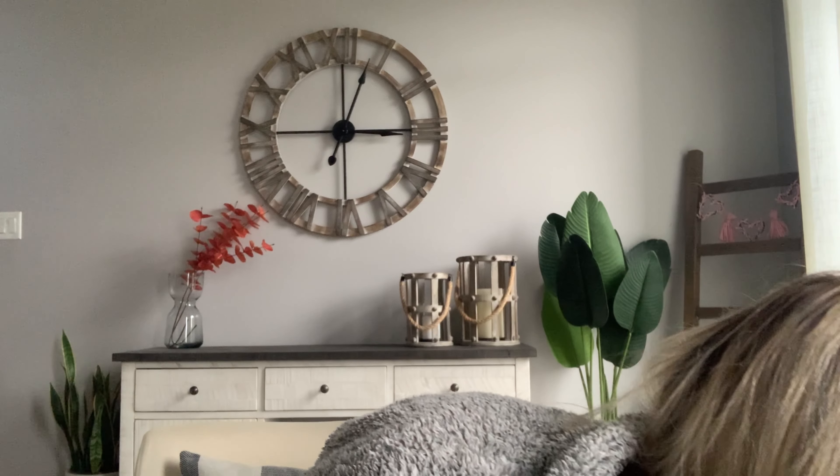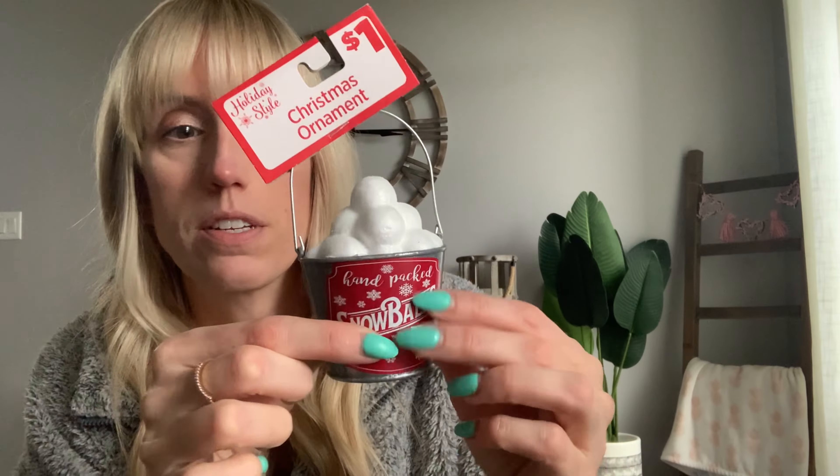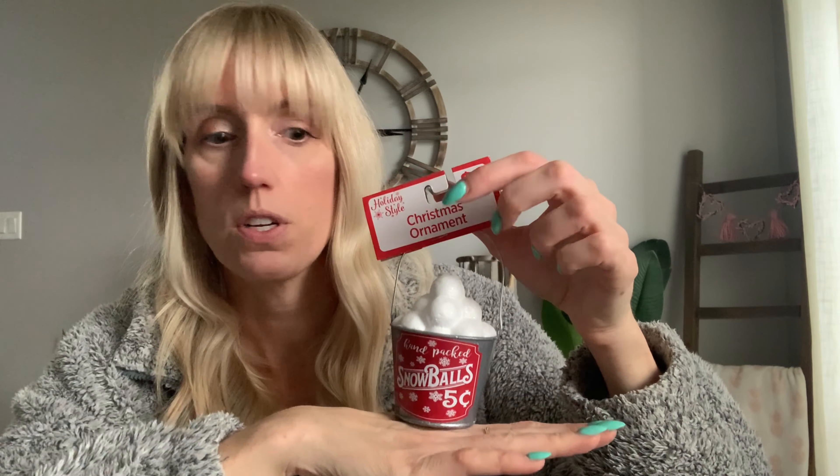I'm going to show you a couple of things from the Dollar General — I got three things and everything was only $1, cheaper than the Dollar Tree. Look at how cute this is for $1. It's an ornament, but I thought — little snowballs, but it's flat. You can put it on a picture, you can lay it flat and it will stay up on its own. Oh my gosh, like how cute would that be for a little tiered tray? $1 guys, $1.